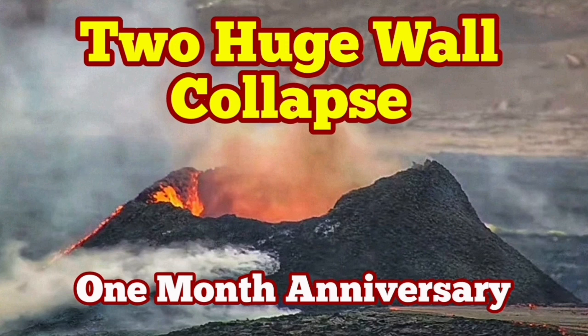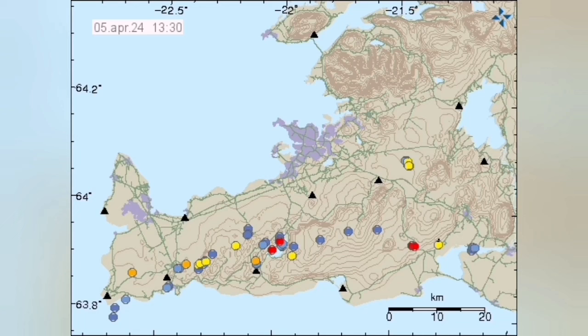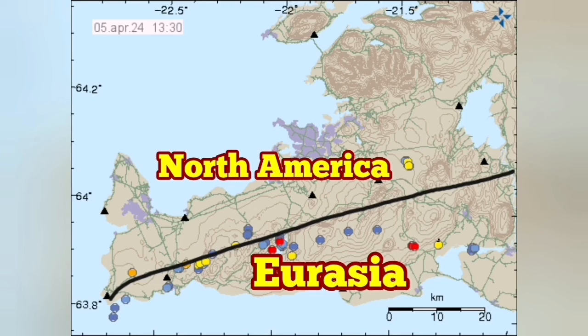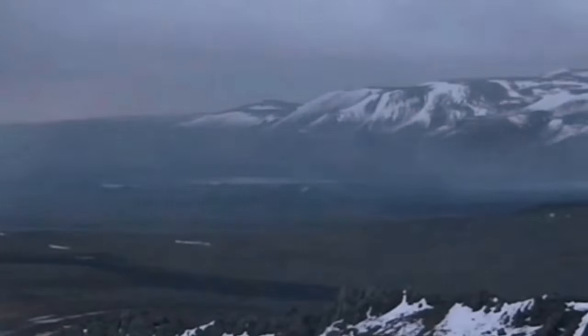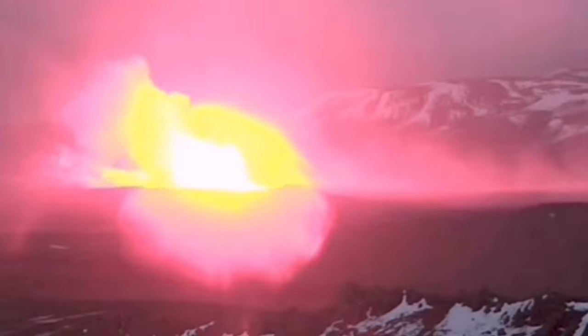It was the 16th of March at 8 o'clock in the evening when we had an eruption of the latest series of craters in the Svartsengi volcanic system, where the North American plate and Eurasian plates are separating from each other, creating a rift valley. In this rift valley, we had this fissure.